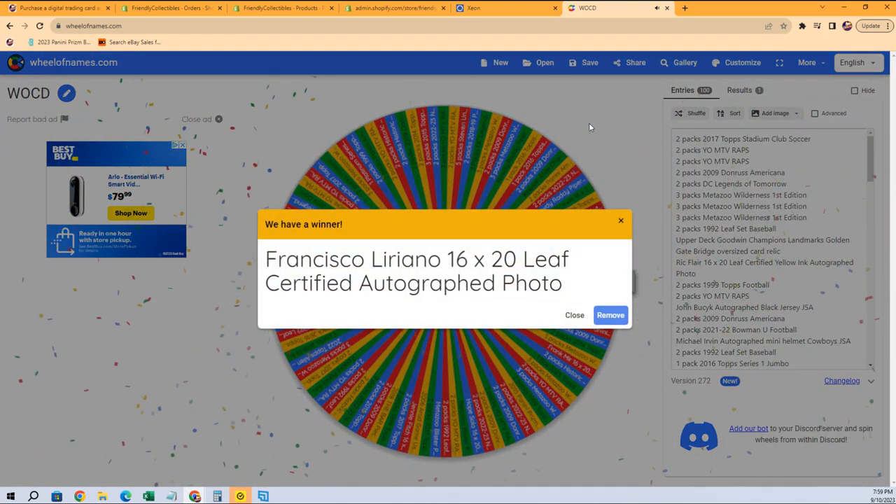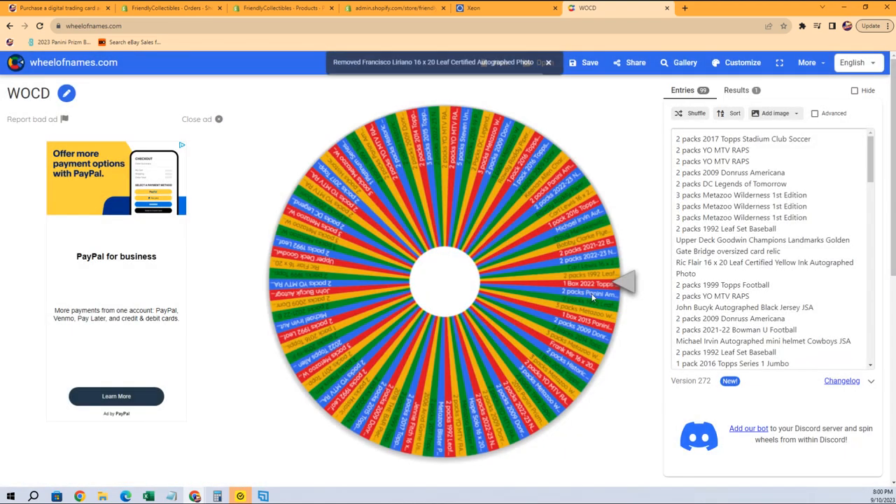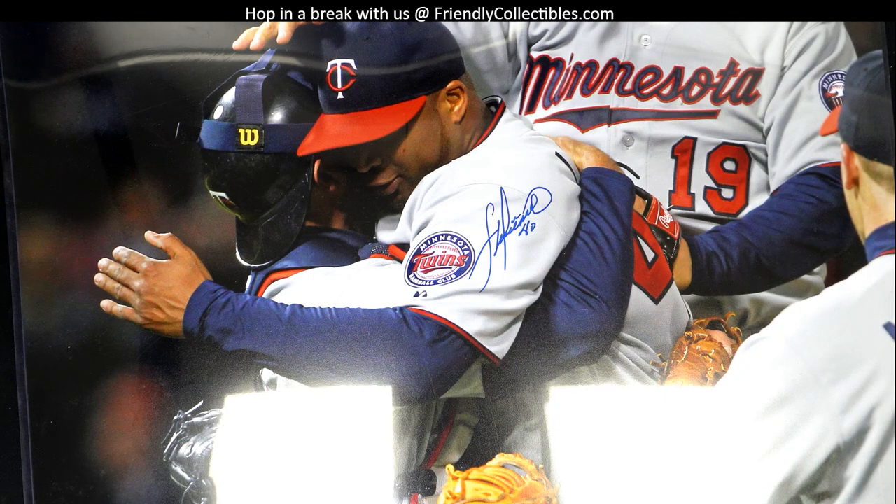Wow, look at that — an autographed photo, 16 by 20! Wow, congratulations! Here's a look at what the photo looks like. We've got another spin for Troy C, but take a look at your autograph photo — nice! So we're gonna get to another wheel spin here, but this is a great big photo. I don't really have the camera mobile, let me see if I can get a mobile view of it because it's zoomed out as far as it'll go.